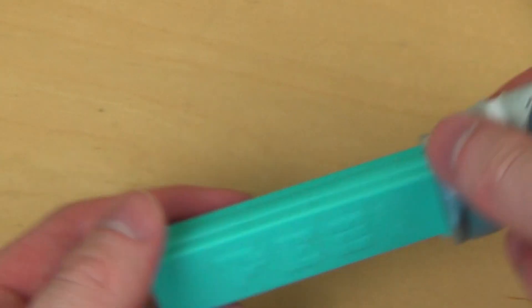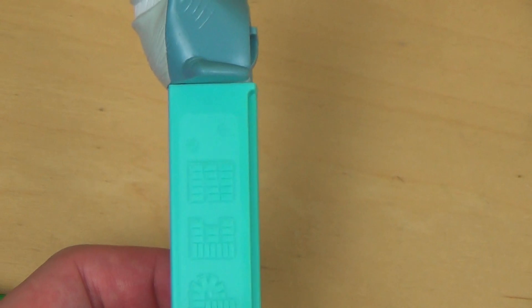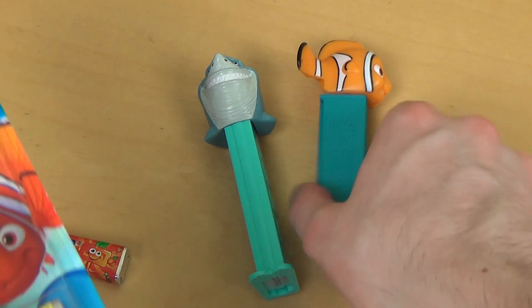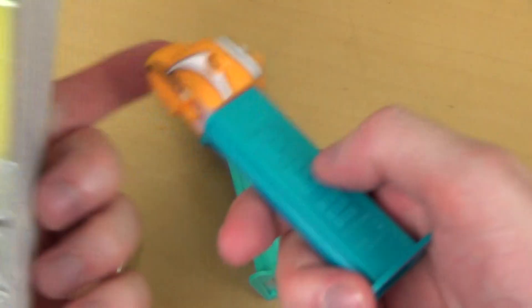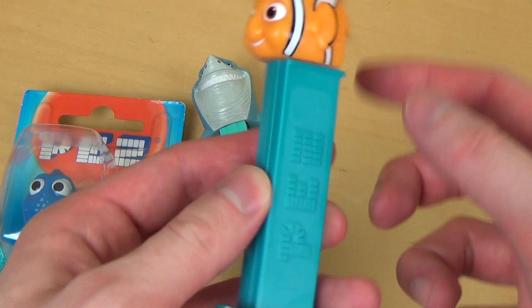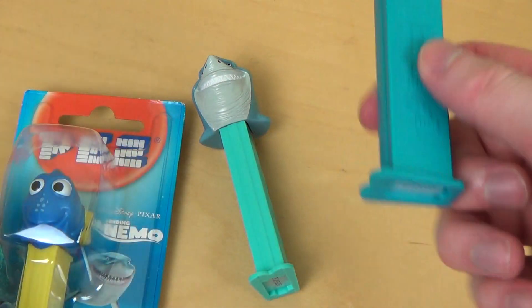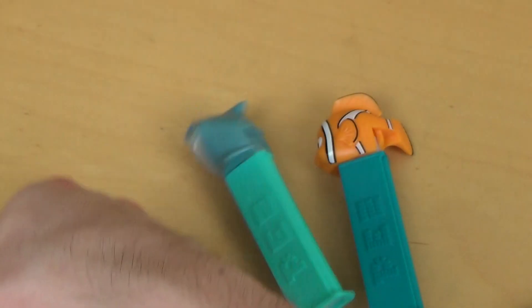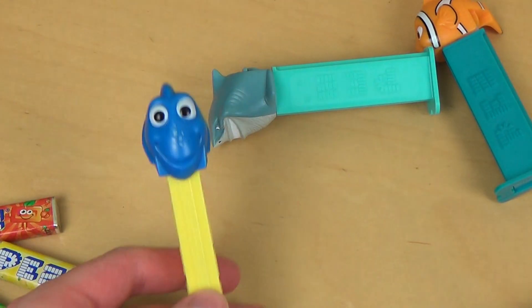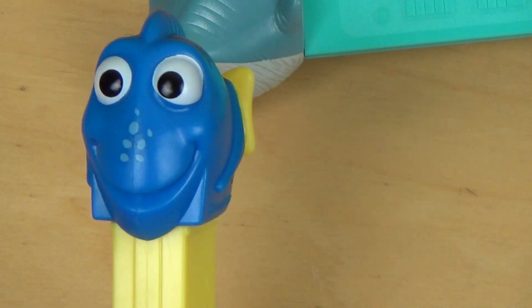He's got blue. Dory has a yellow piece set. What is this called? This is like the top, the head of the PEZ dispenser, and this is like the magazine. And here's Dory, last but not least.